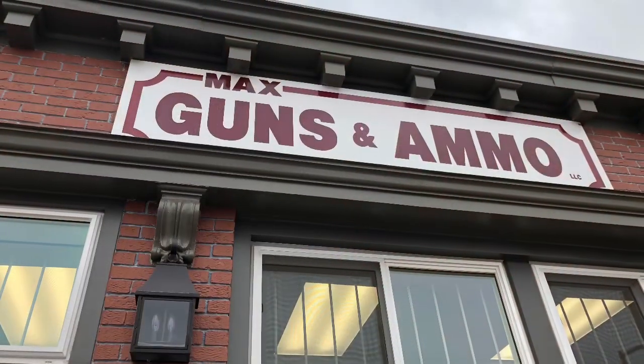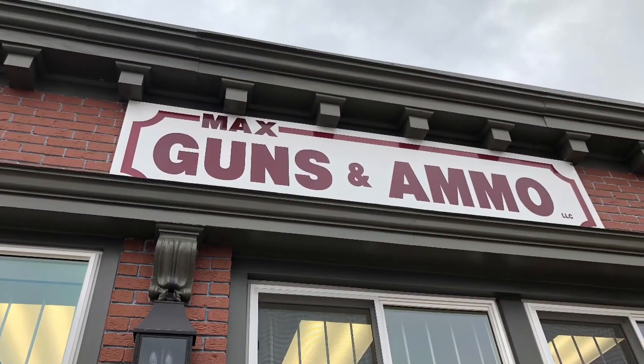I want to thank again my friends at Max Guns and Ammo for letting me show these to you today. This is Dr. Drake saying so long.